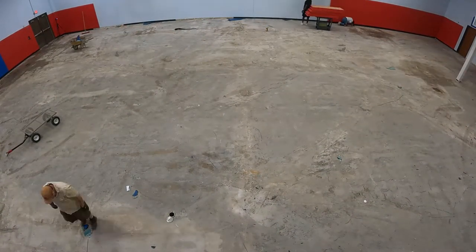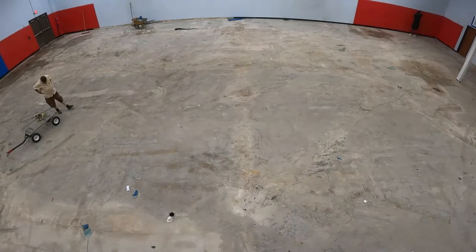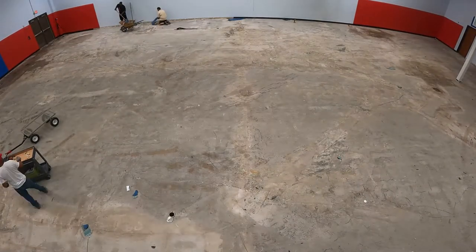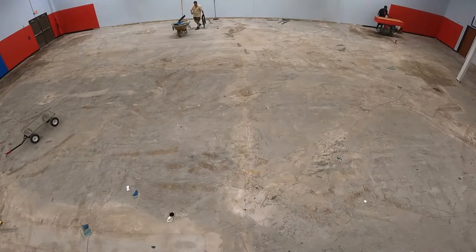And if you know anything about anything, you can probably figure out that attaching wall pads directly to drywall is a bad idea. With a crew of six, the flooring and wall pads were removed in a single day.